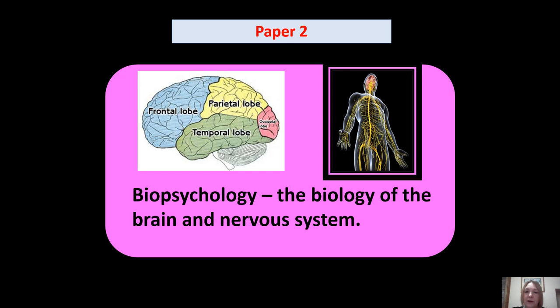Paper 2 is Research Methods and Biopsychology. It's important to note that Psychology is increasingly a biological science, so there is a lot of biopsychology — a lot of material about how the brain works and the different functions of the brain and the nervous system.